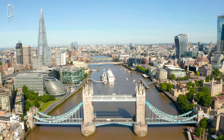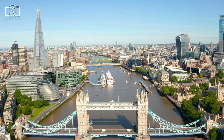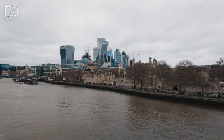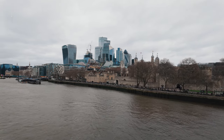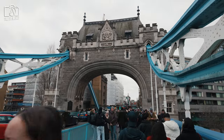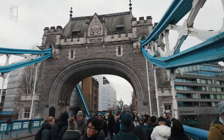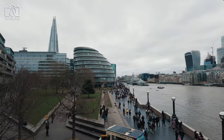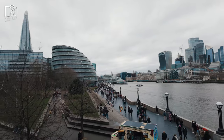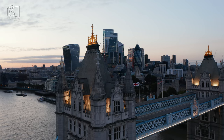The history of Tower Bridge is a fascinating tale of Victorian engineering and urban development. Conceived in the late 19th century, the need for a new bridge east of London Bridge arose due to the rapid growth of London's East End. After a design competition, the unique bascule-suspension bridge design by Sir Horace Jones and John Wolfe Barry was selected. Construction began in 1886 and took eight years, employing over 430 workers, and the bridge was officially opened by the Prince of Wales, later King Edward VII, in 1894.